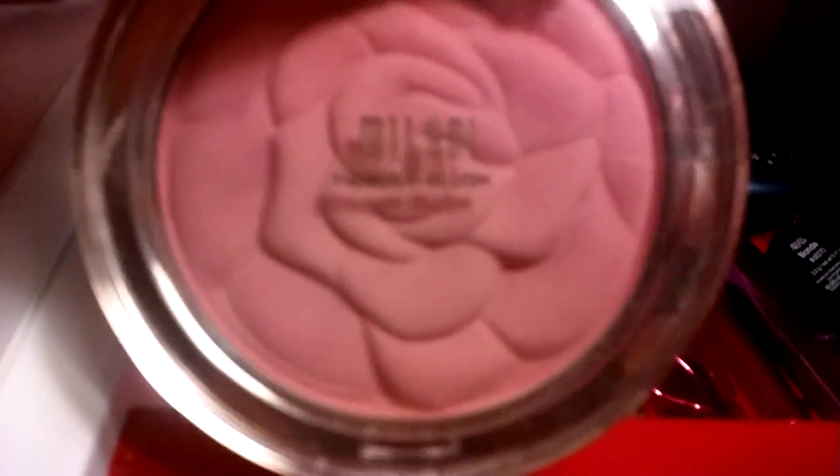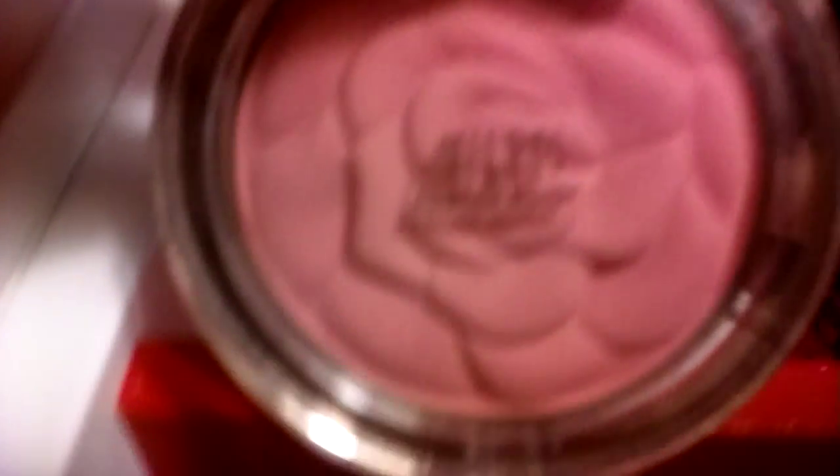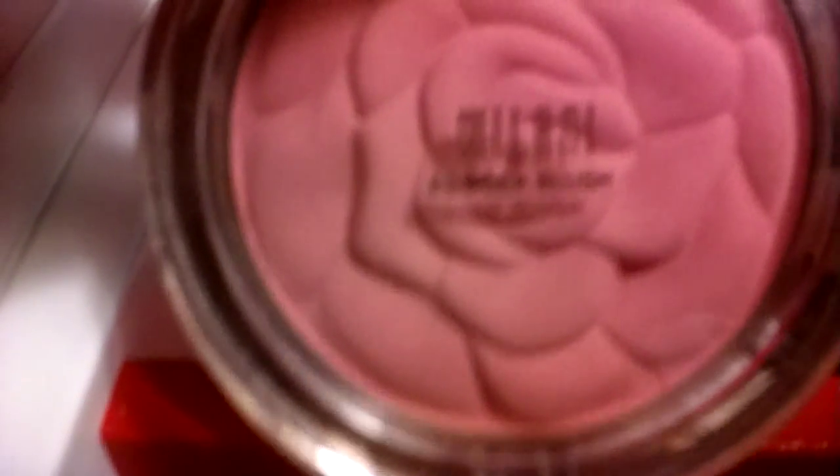The next thing I got was this little Mulani brush blush and it's actually a very beautiful color. The reason my mom got me this is because it's a really cute pale pink. It's Mulani powder blush and it has a rose on it — my middle name is actually Rose, so that's why she got me that.